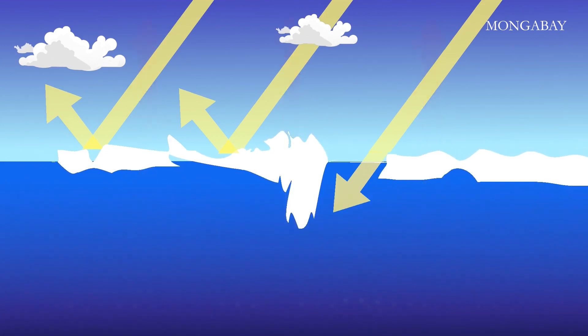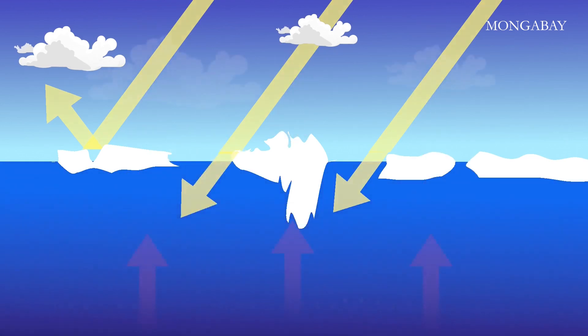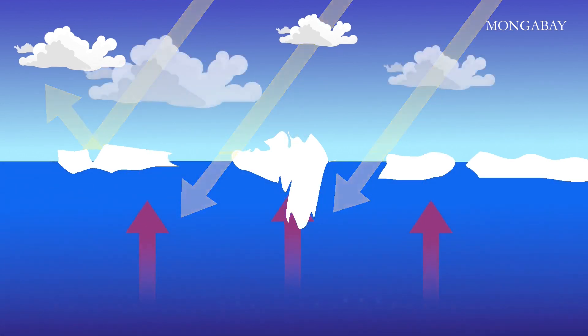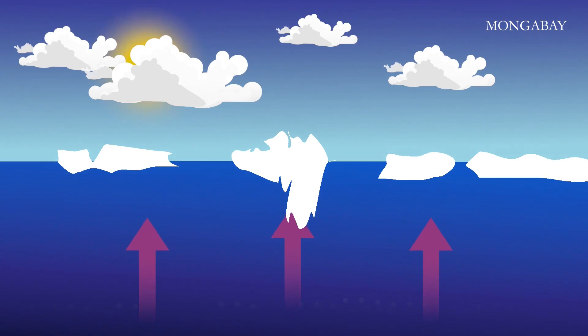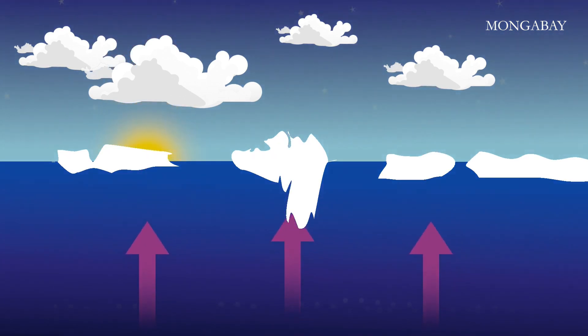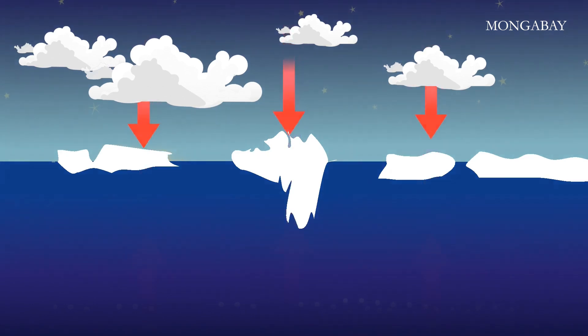Global warming is heating the Arctic, melting the sea ice, creating more dark open water and causing even more ice to melt. There are many other complex factors contributing to Arctic warming and sea ice loss: wind and wave action, storms, and changing water currents are just some examples. Clouds too play a role — although they can reflect sunlight just like ice, in the wintertime clouds act as a blanket, trapping warmth.